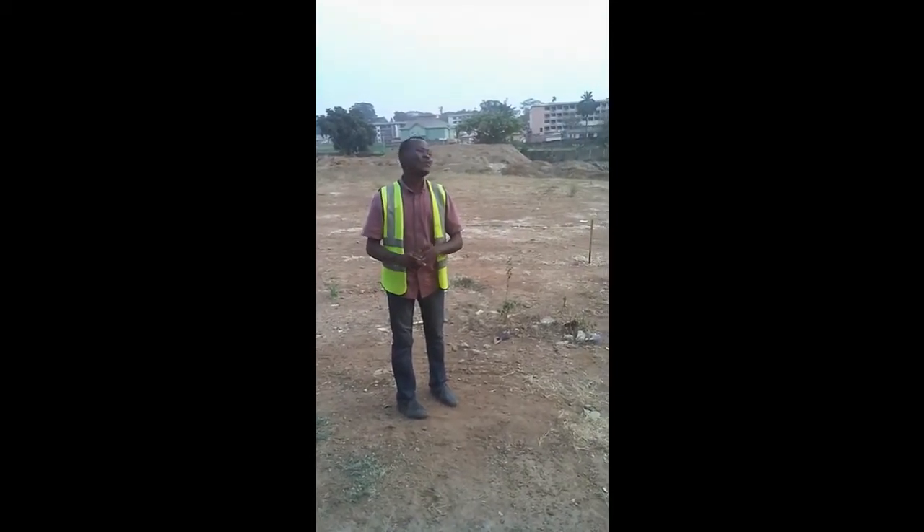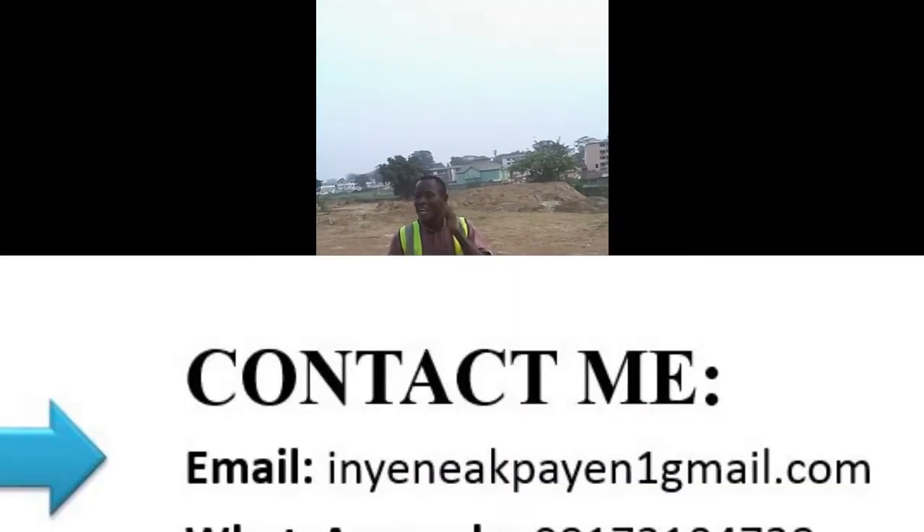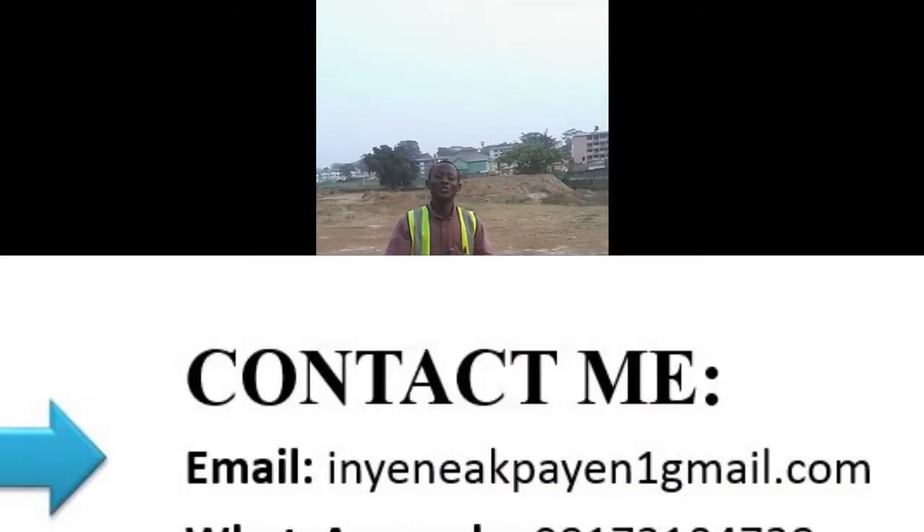Have you ever thought of constructing in an area where you are restricted? This is a government reserved area, so this project is actually a construction at a government reserved area that has some limitations on the height you can go.